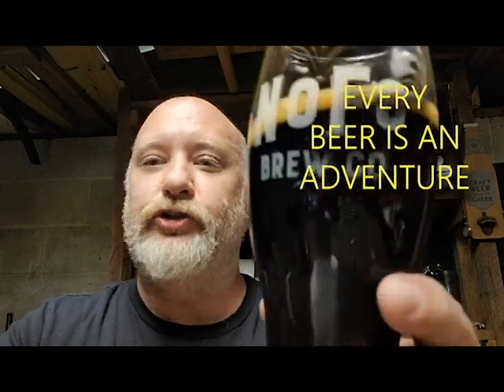Very tasty. Nofo, you did a wonderful job. Keep up the good work. Can't wait for your new location. And peace out, y'all. And remember, every beer is an adventure — it's just waiting for you. Cheers.